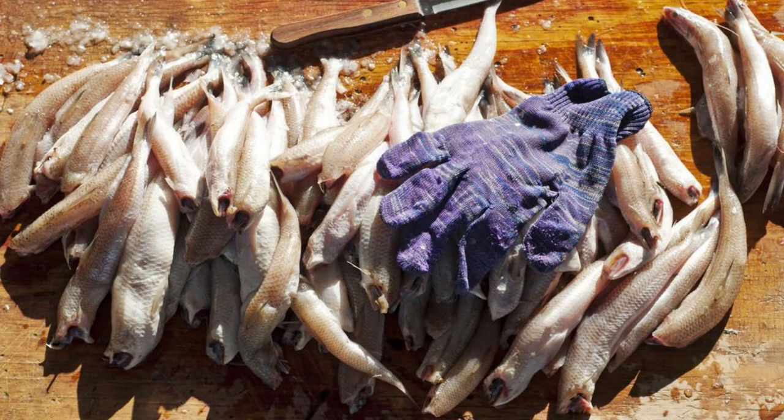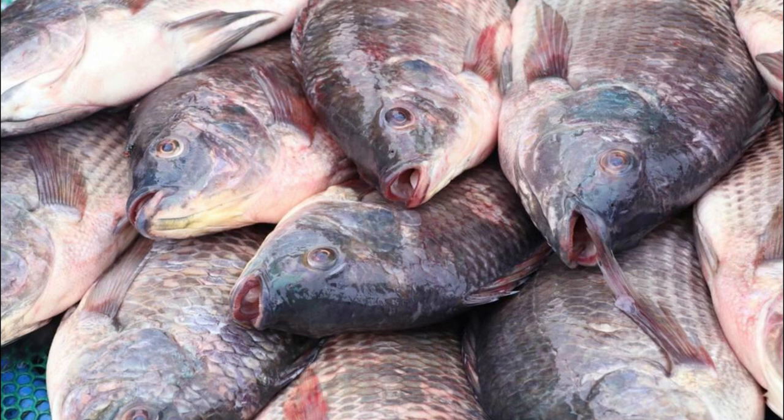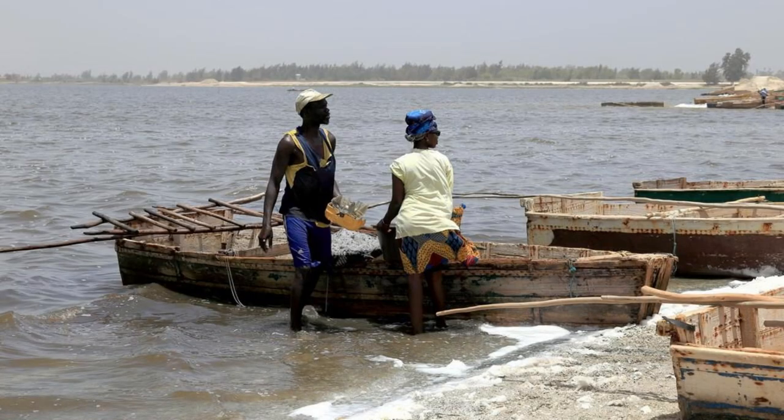Experience the vibrant atmosphere of Mopti's bustling fish market, where fishermen from the Niger River Delta gather to sell their daily catch. Explore rows of stalls piled high with fresh fish, including tilapia, catfish, and Nile perch, as well as smoked and dried seafood. Watch as vendors negotiate prices, and sample freshly prepared fish dishes at nearby restaurants and food stalls. Mopti's Fish Market offers a sensory feast and a glimpse into the importance of fishing in Mali's economy.